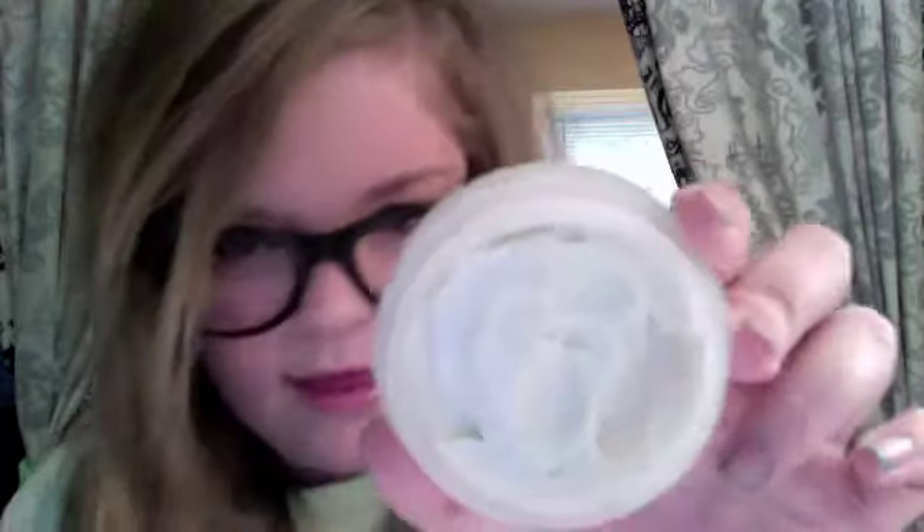This is a Bodycology Body Butter, and I've hit pan in little spots — it's kind of all mixed together, but you can see that I've hit pan, or hit plastic, on this. So that is my products that I've used a lot of, or hit pan video.